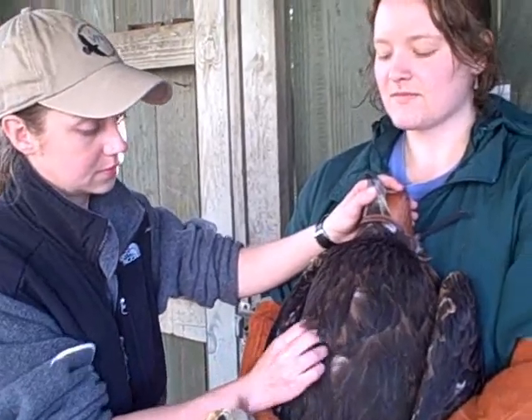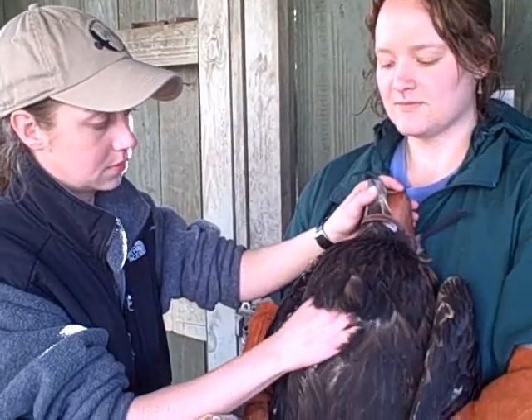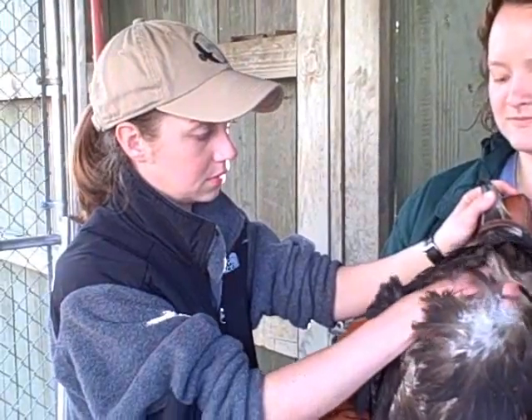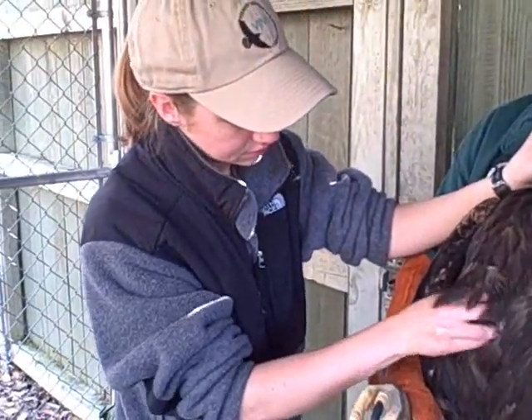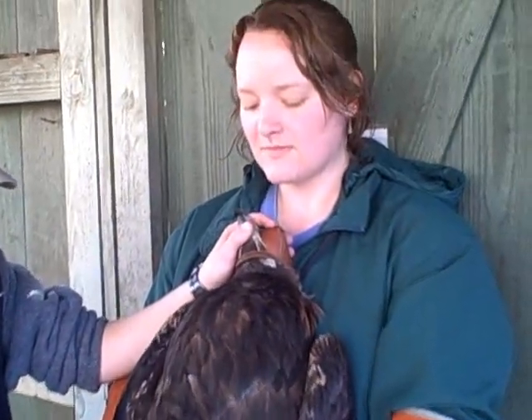We're here today at the Vermont Institute of Natural Science performing health checks on all of our exhibit birds. Sarah Eisenhower, who is the manager here, is currently working with a golden eagle that Katie Christman is holding.